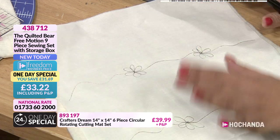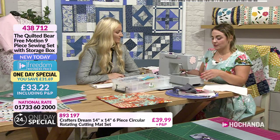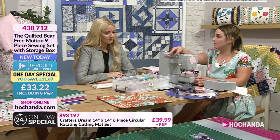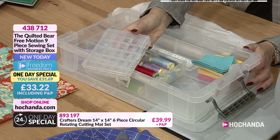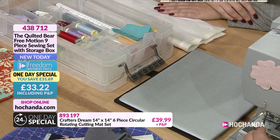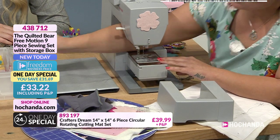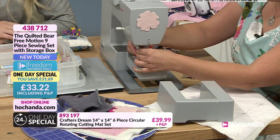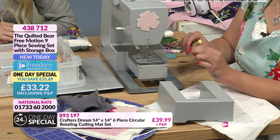To set up for free motion sewing, you need to change the foot on your machine. Remove the existing foot using a screwdriver. Every sewing machine's free motion foot — sometimes called a darning foot — looks different, so check your manual. Kerry uses a generic free motion foot today. Slide it on, drop the needle so the bar sits just above the screw, then tighten it up. The bobbin box is included in the kit because you go through cotton very fast with free motion.